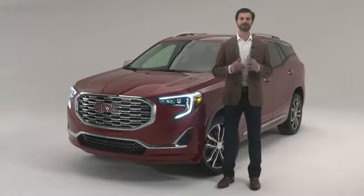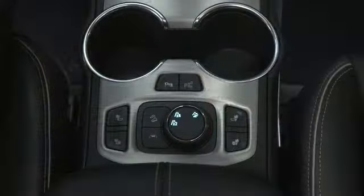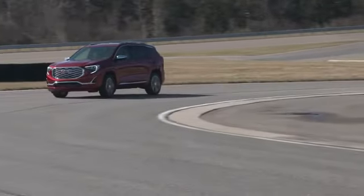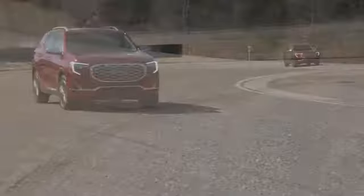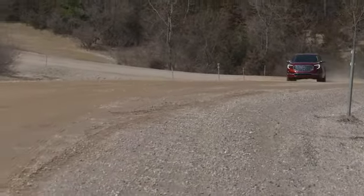Whatever your needs, there's an engine to drive it. But no matter which powertrain you choose, a standard traction select system lets you decide how that efficient power is transferred to various road surfaces, with up to four available drive modes that help deliver excellent traction and control.